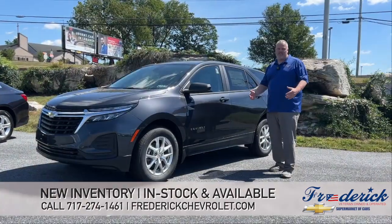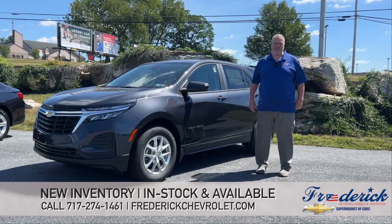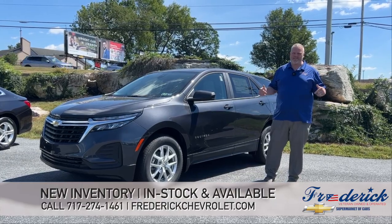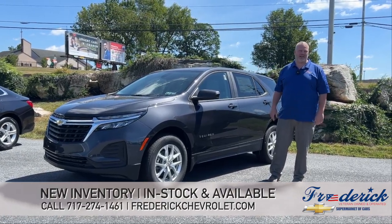Gray. Again, Frederick Chevrolet, 717-274-1461. My name is Brian, and all these trucks are available as of today — I can't say for tomorrow. Come check us out on our website, FrederickChevrolet.com. Thanks.